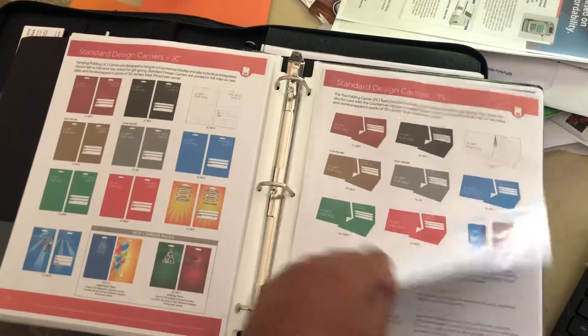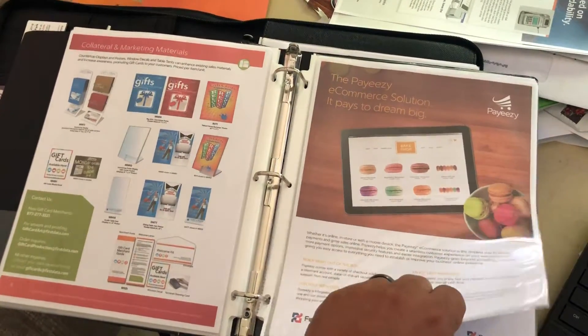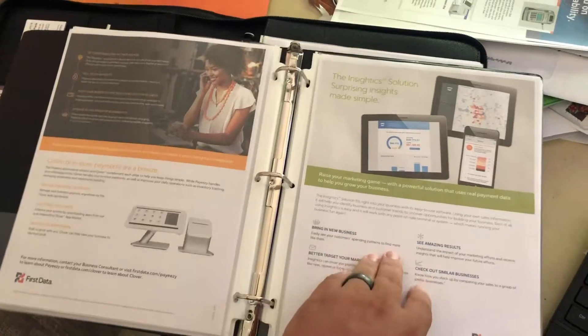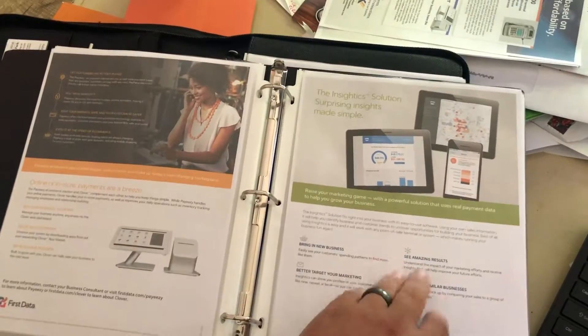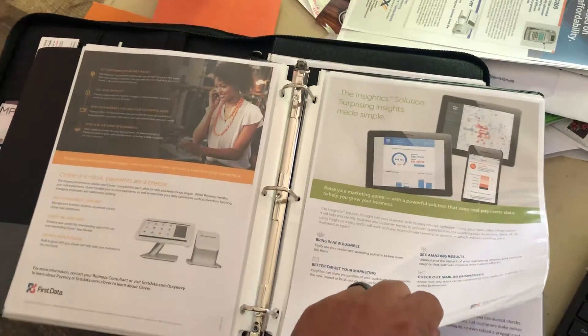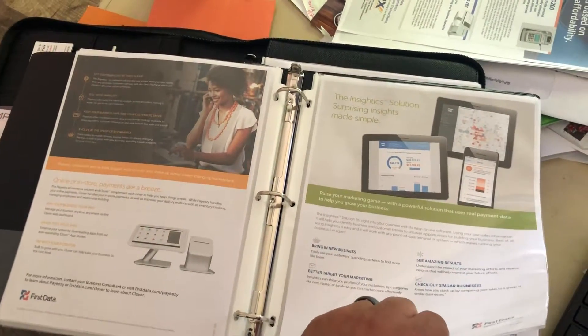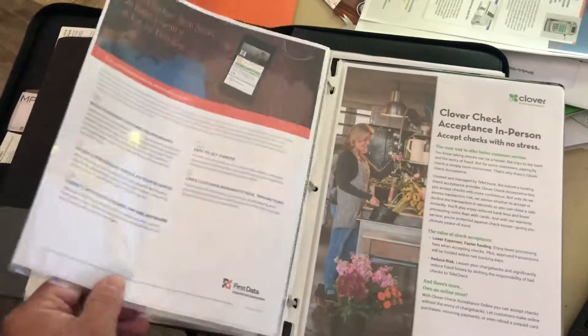Loyalty programs are also in here, talking about PERCA, and PayEasy to allow them to take their business to an e-commerce solution. Excitex — if you guys haven't seen this yet, this is just some incredible information that merchants can get on their business and other businesses like theirs in the area of who's shopping with them. Great info out there.